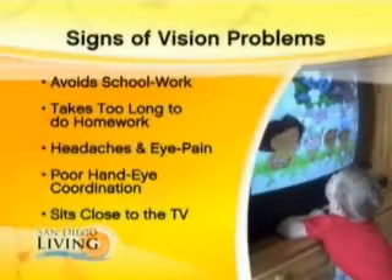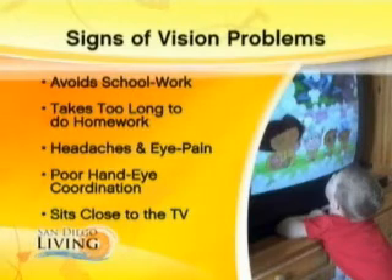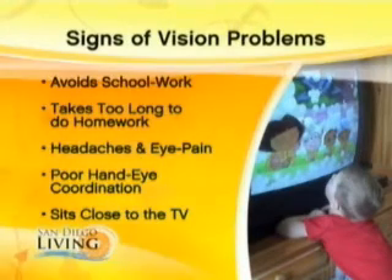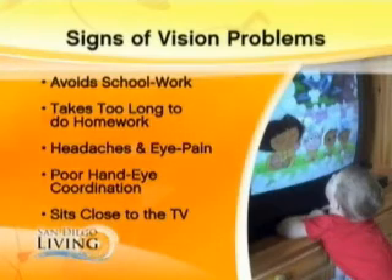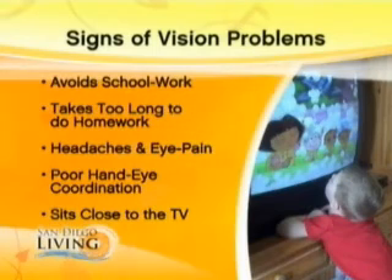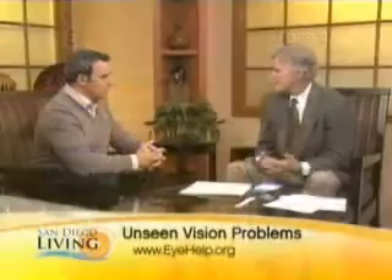And the warning signs for parents — what do parents need to look out for? The warning signs are your children's behavior because the visual system is mute; it can't speak for you. They avoid schoolwork, take too long to do their homework, have physical symptoms like headaches and eye pain, sit too close to the television, squint to see in the distance, and show poor hand-eye coordination. And if they're not good with sports, is that an indication too? Absolutely, because the visual system guides the intelligent movement of the body. If the eyes can't do that well, the child appears clumsy or inefficient with their motor skills.